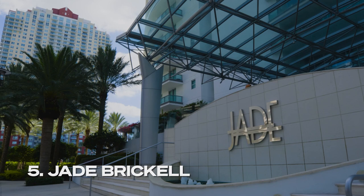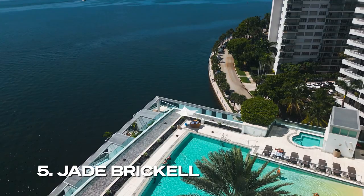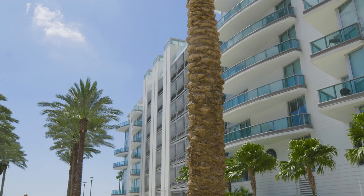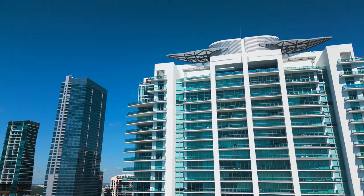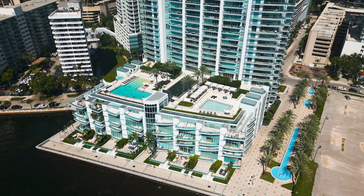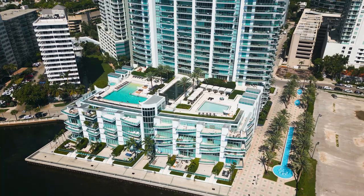A client favorite for its location, luxury, and value, Jade Brickell sits on a gorgeous stretch of Brickell's waterfront with unobstructed water views from almost every unit. When this building was built, it was a favorite amongst foreign diplomats and people who really wanted a lot of privacy. It was the epitome of luxury in Brickell and to this day still has that reputation. This modern tower features 341 luxury condos up to 6,000 square feet plus bay-facing townhouses. Designed by Revuelta Vega Leon Architects, this 48-story bayfront tower was built in 2006 and has a minimalist design throughout its common spaces.